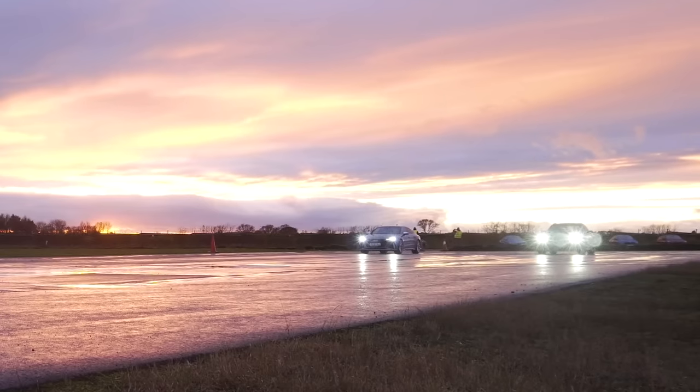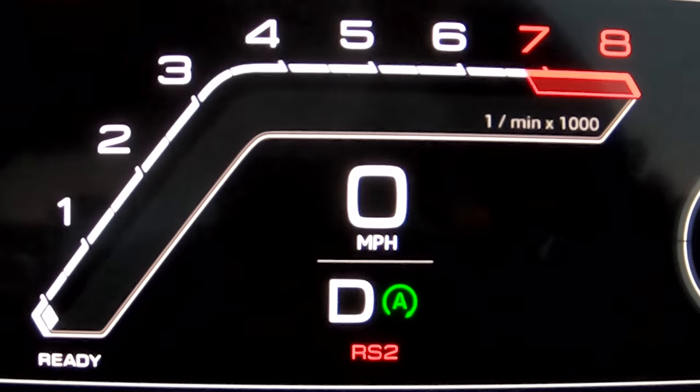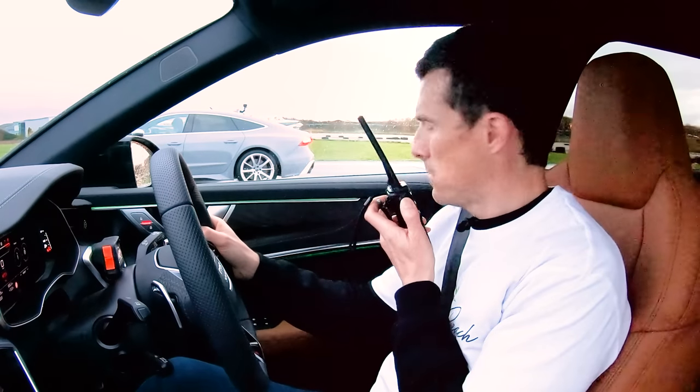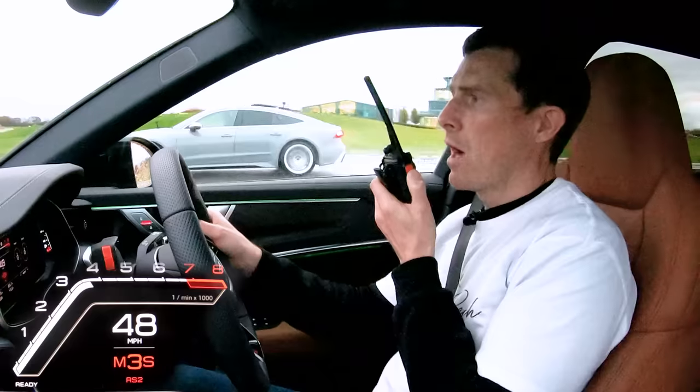Now we're going to do the same thing again — rolling race, 50 miles an hour — but I'm going to put the car into its sporty setting. It's going to go into RS2 mode and then into manual mode for the gearbox doing third gear. Right, you ready? Let's do this. Three, two, one, go.